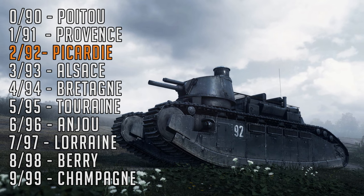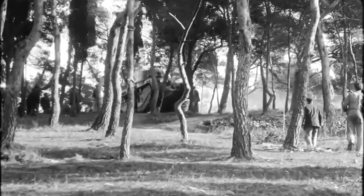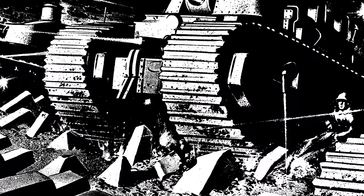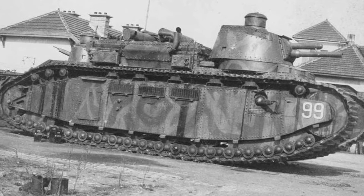Although outdated, Picardy and the other behemoths were used to instill confidence in the French army leading up to the German invasion. They were featured in propaganda films showcasing their massive size by crushing old fortifications. Newspapers even claimed the Char 2C took part in the French 1939 Saar offensive, but these reports were fictitious. Nevertheless, to the French public, they seemed invincible.